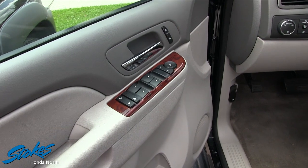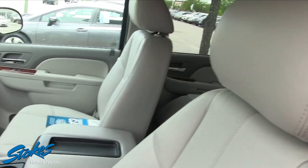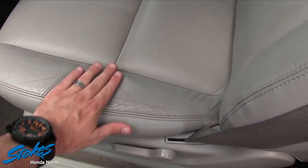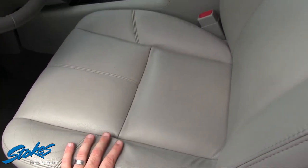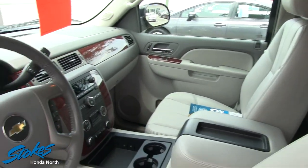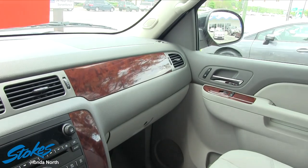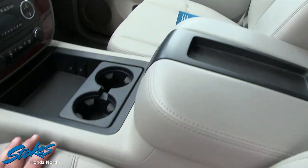It has power windows, power door locks, power mirrors, and heated seats on the driver and passenger side. The gray leather seating looks so nice and clean — there's a little wear in one common spot but no rips, and the leather is very soft. You've got a leather-wrapped steering wheel, CD player, dual climate control, and a Bose stereo system with OnStar — just a whole bunch of different options on it.